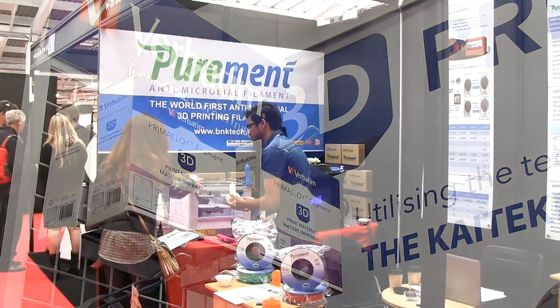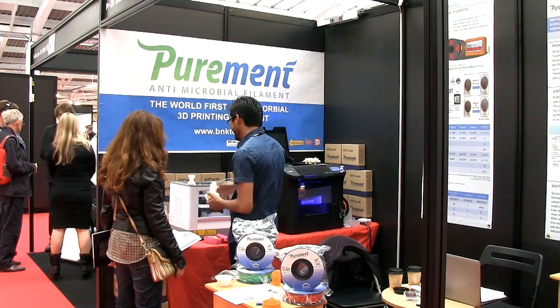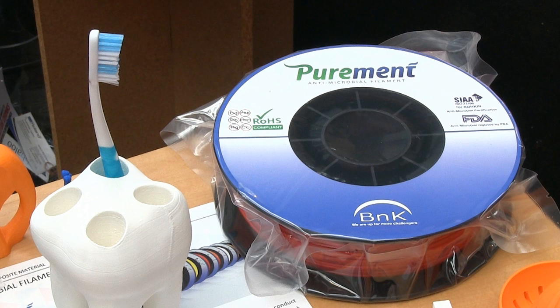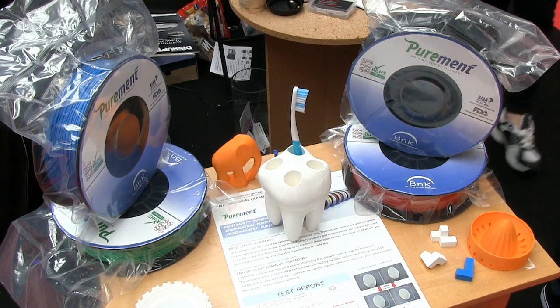Lastly, we have PureMint, which is the world's first antibacterial 3D printing filament. Due to their layered construction, even with thorough washing it's often not possible to keep 3D prints germ-free. But PureMint is a certified eco-friendly antibacterial that produces 3D prints that are far less appealing to germs. It's therefore an important innovation for the production of safer 3D printed toys, as well as kitchen and bathroom items.